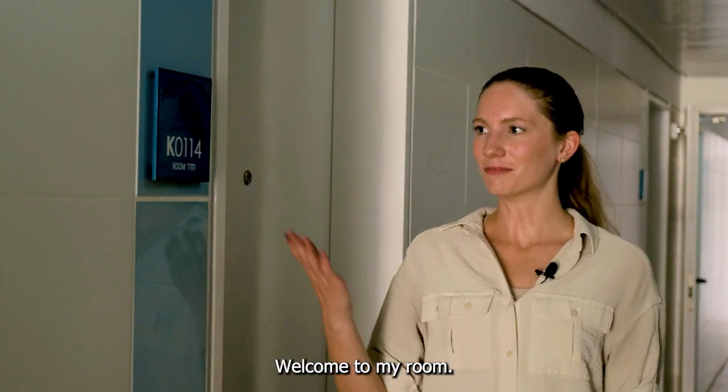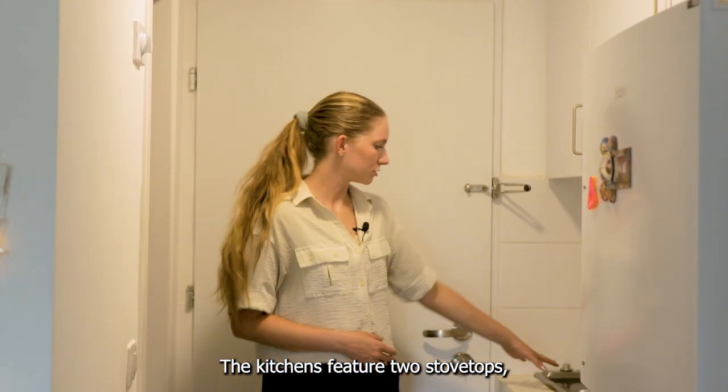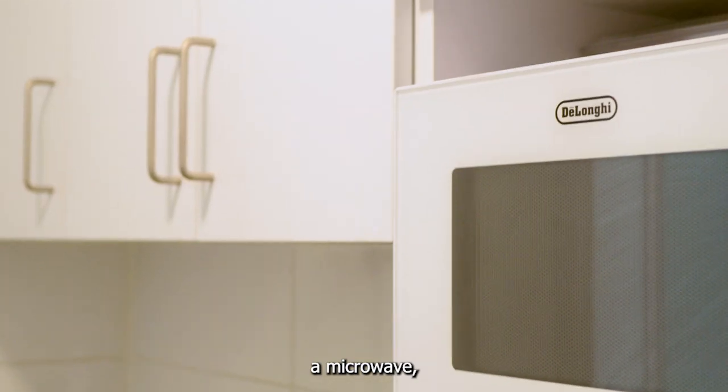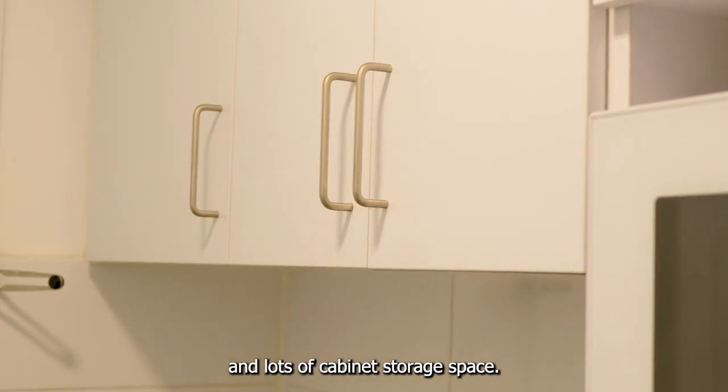Welcome to my room, K-114T. The kitchens feature two stovetops, a microwave, a full-size refrigerator and freezer, and lots of cabinet storage space.